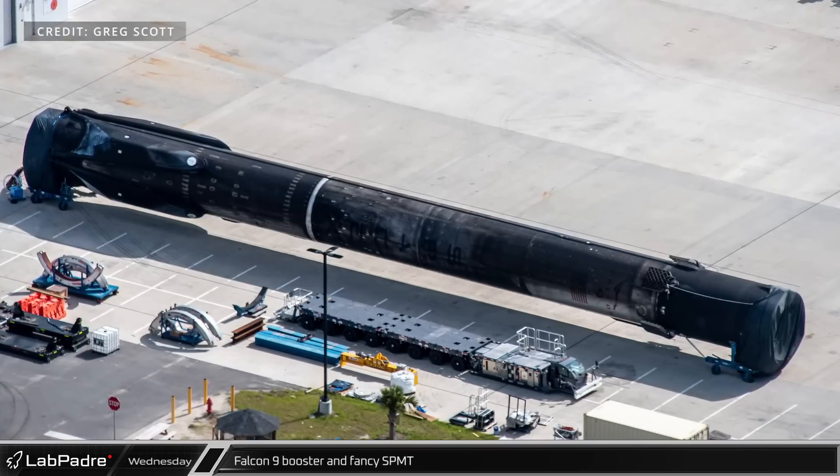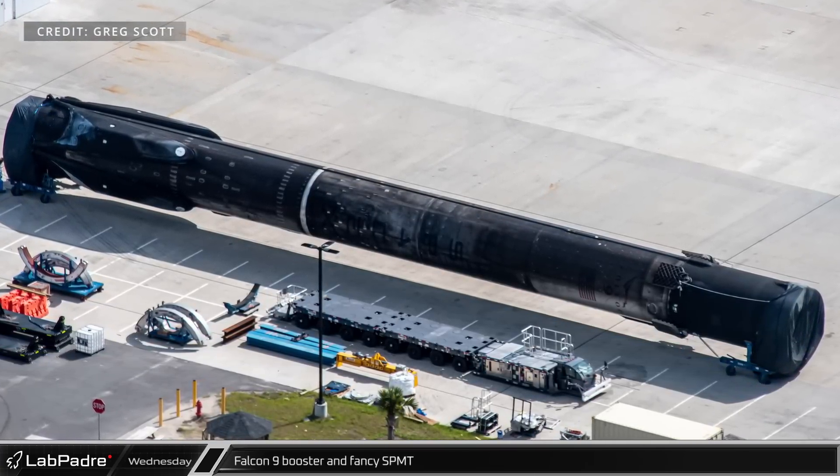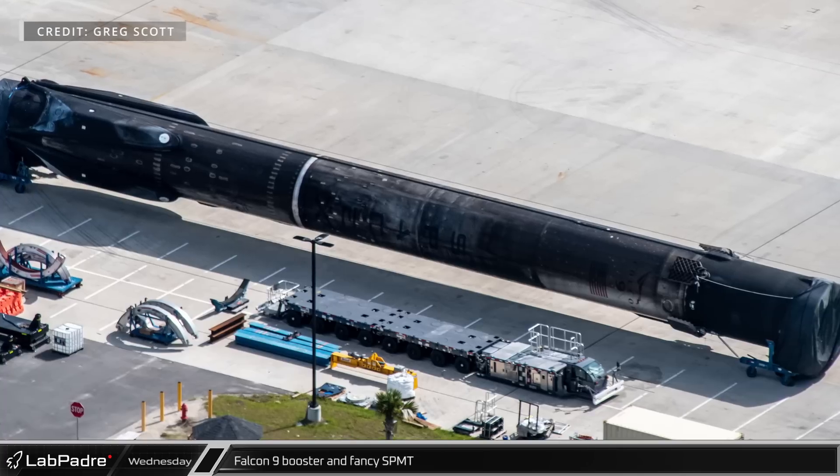As we can see here, a Falcon 9 booster wearing its layers of soot as a badge of honor sits outside the southern end of Hangar X, either awaiting its next mission or for space to free up inside the hangar.